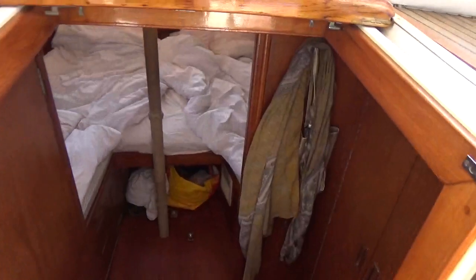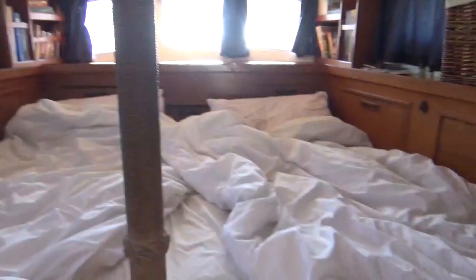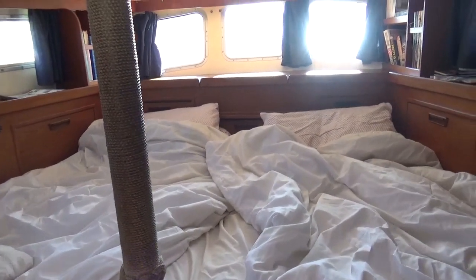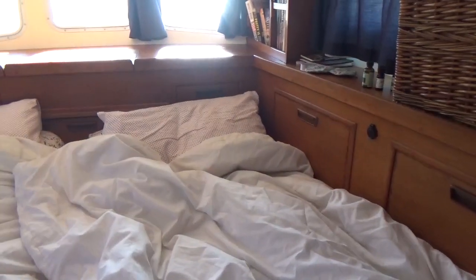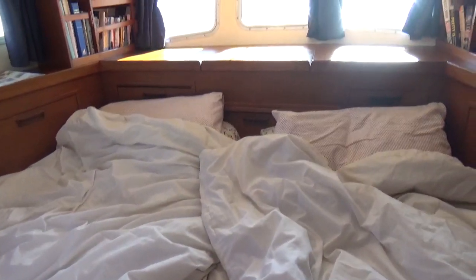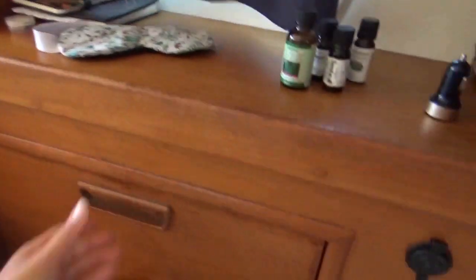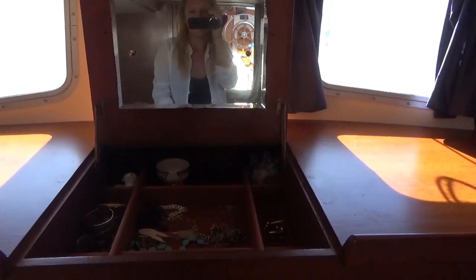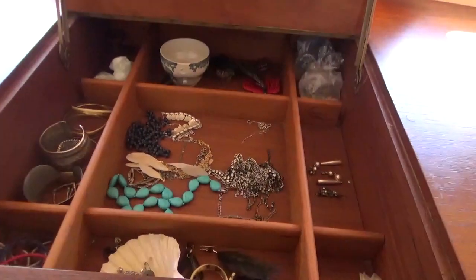Down here we've got the aft cabin which is where we sleep — a really nice big bed. We can sleep one down each side, or if we're sailing on whatever tack we're on, we can sleep across ways, so I go in the small bit. There's loads of storage in all these cupboards, and one of my favourite parts of the boat: a built-in dressing table slash jewellery box that keeps all my junk tidy.